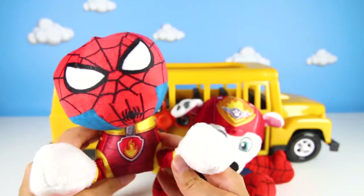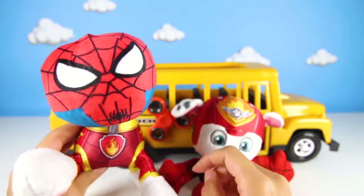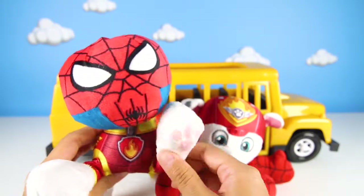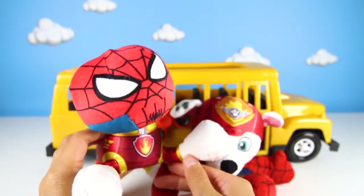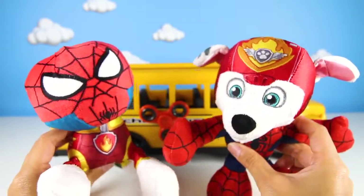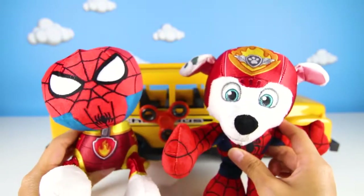What about our other Spider-Marshall? He's extra extra silly! He has the head of Spider-Man and a body of Marshall! It's not Spider-Man, it's Spider-Dog! Spider-Dog probably drives a firetruck and puts out fires using spider webs! That is so cool!